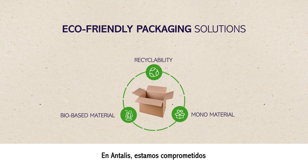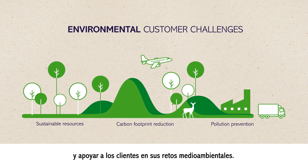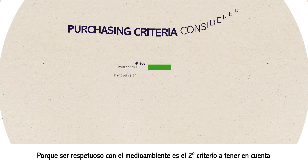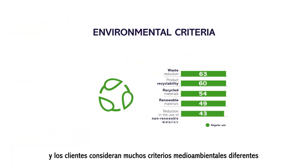At Antelis, we are committed to providing more eco-friendly packaging solutions and supporting customers in their environmental challenges. That is why we have surveyed almost 600 B2B customers — because being eco-friendly is the second criteria considered when buying packaging, and customers consider many different environmental criteria.